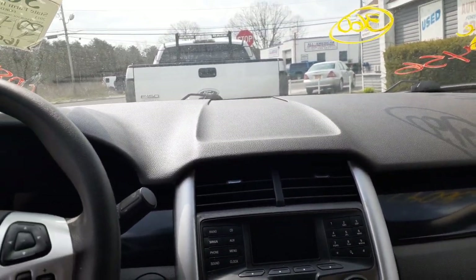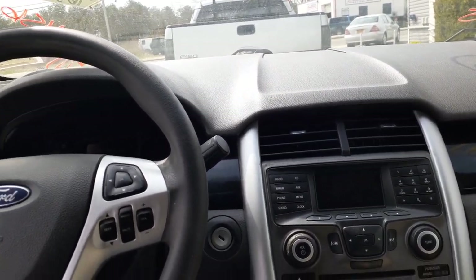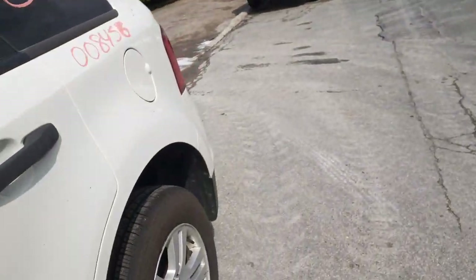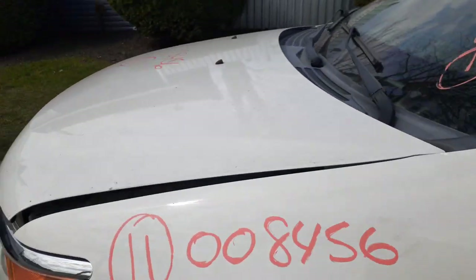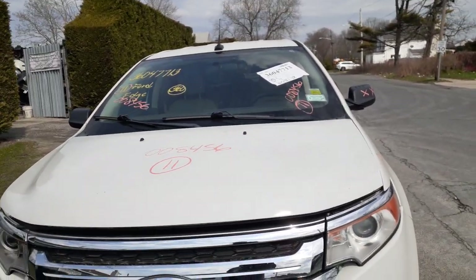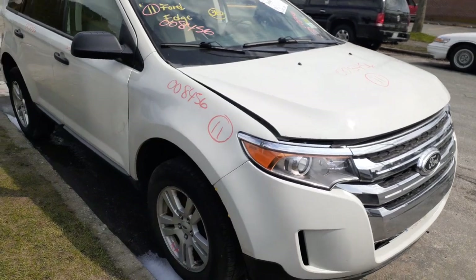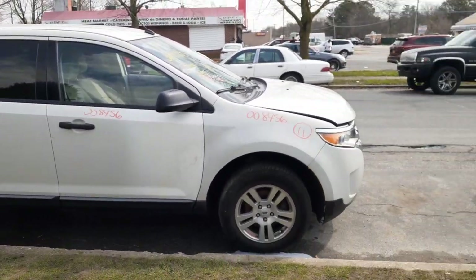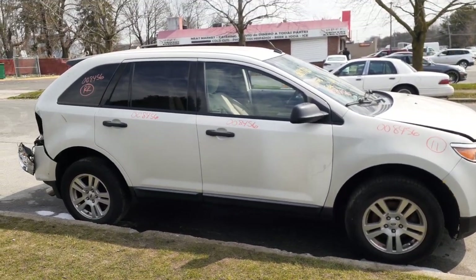We have a 2011 Ford Edge SE, stock number 8456, 3.5 automatic, front wheel drive, hit in the right rear. If you need any parts for this, give us a call at 888-748-5924 — XMO Lyria Crowley. We'll be glad to help you. Business hours are Monday through Friday 8 a.m. to 5 p.m., Saturday 8 to 1. Can't reach us during business hours? Get us online 24 hours a day, 7 days a week, 365 days at allamericanautorecords.com. On to the next one — ciao.